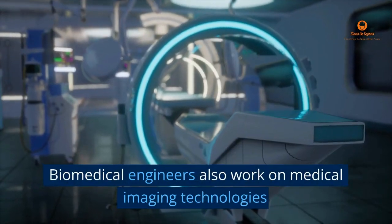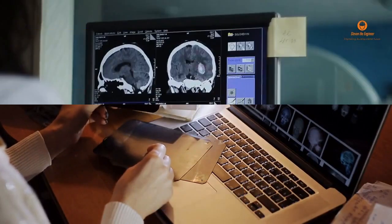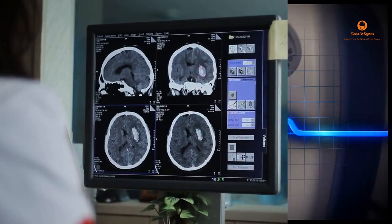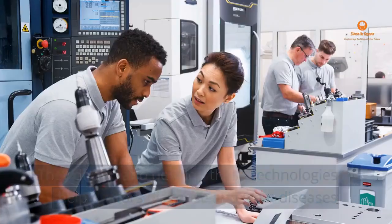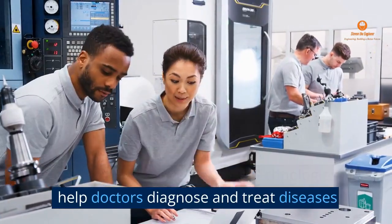Biomedical engineers also work on medical imaging technologies, such as x-rays, CT scans, and MRI machines. They design and develop these technologies to help doctors diagnose and treat diseases.